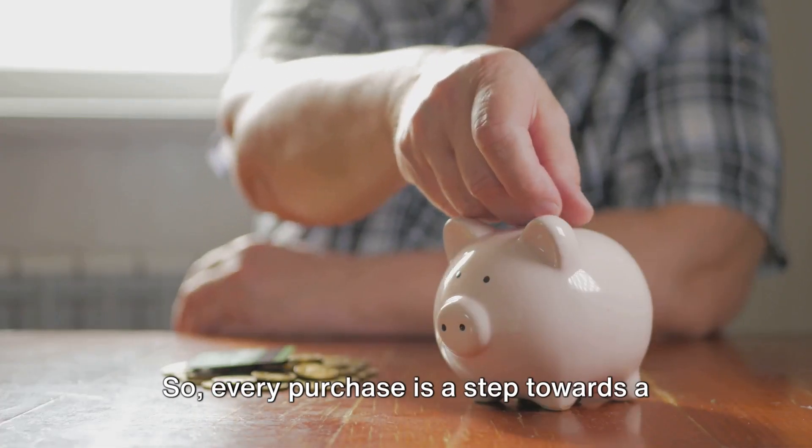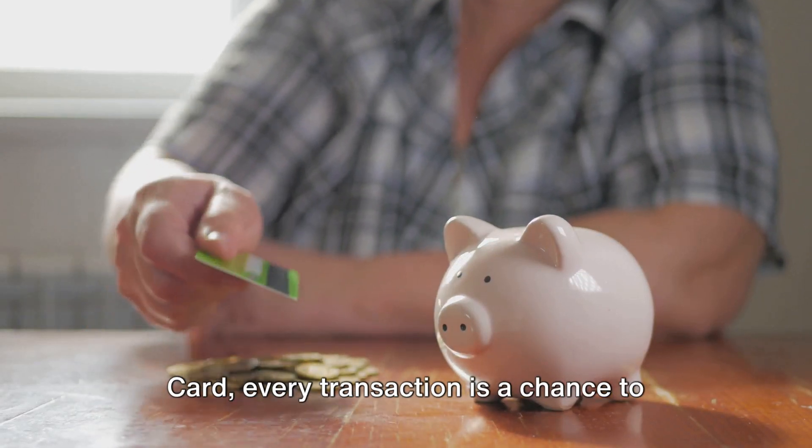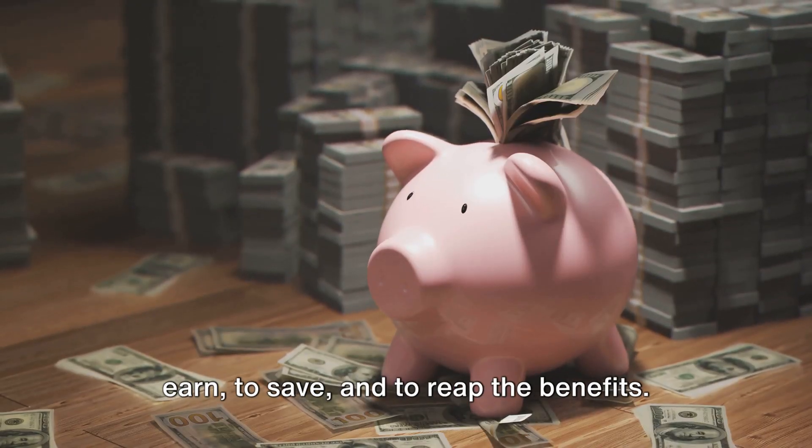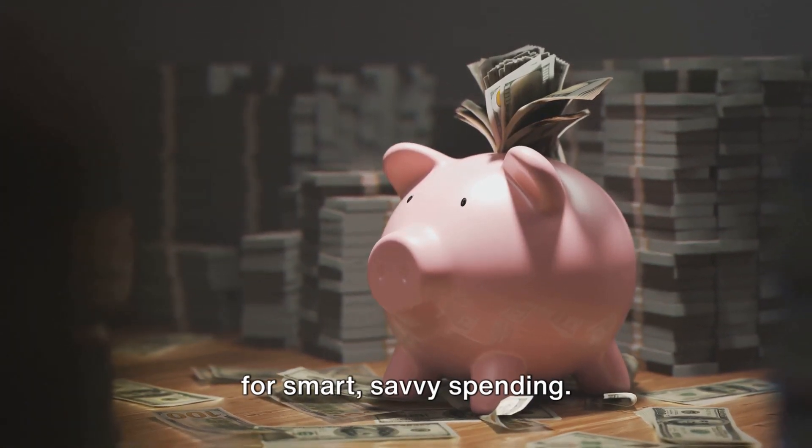Every purchase is a step towards a reward. With the Chase Freedom Unlimited card, every transaction is a chance to earn, to save, and to reap the benefits. It's not just a credit card. It's a tool for smart, savvy spending.